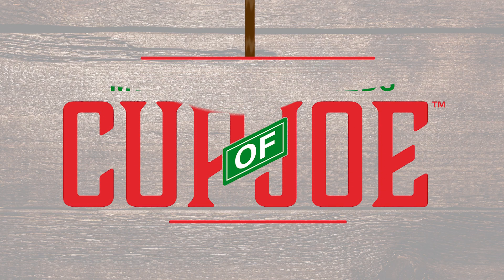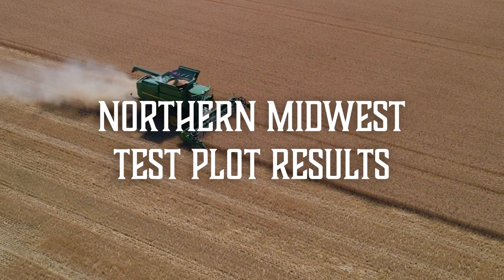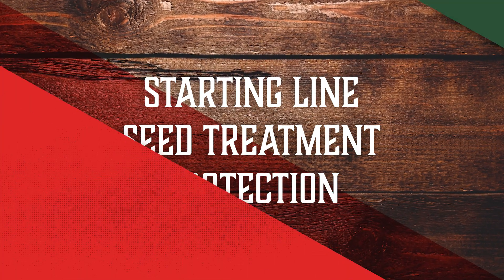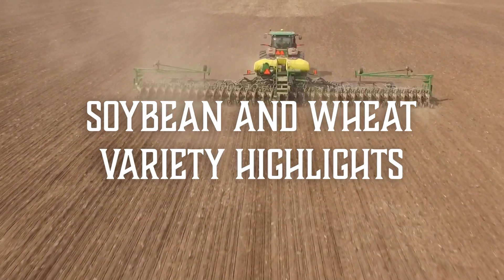Welcome to Merchman Seeds Cup of Joe. On this episode we update you on test plot results from the northern Midwest. When you think white mold, think about our seed treatment and the protection we offer with our Starting Line seed treatment. Ben highlights our Monroe 2337E soybean and Julie 11 wheat varieties.